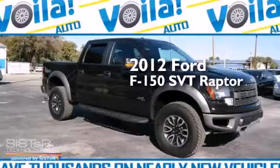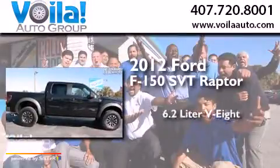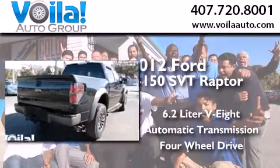This is a 2012 Ford F-150 SVT Raptor. It features a 6.2-liter, eight-cylinder engine, an automatic transmission, and the added safety and control of four-wheel drive.